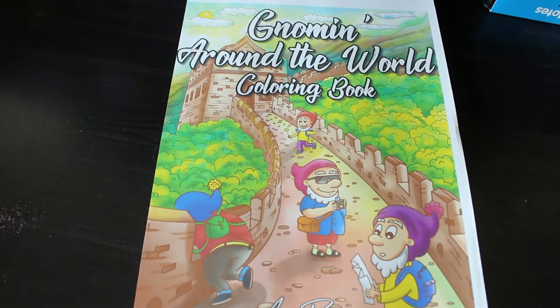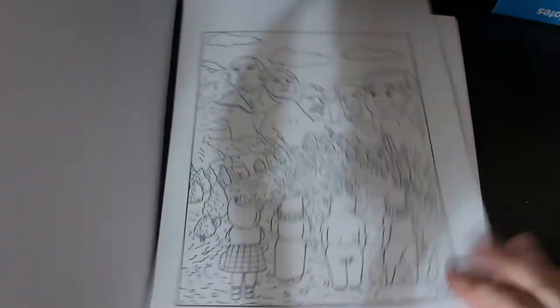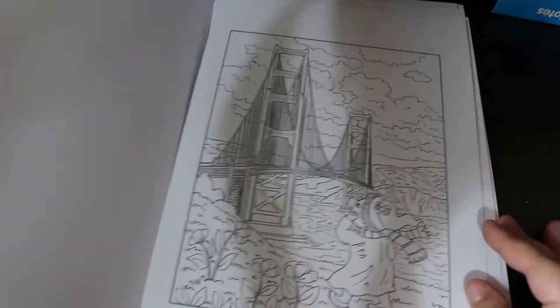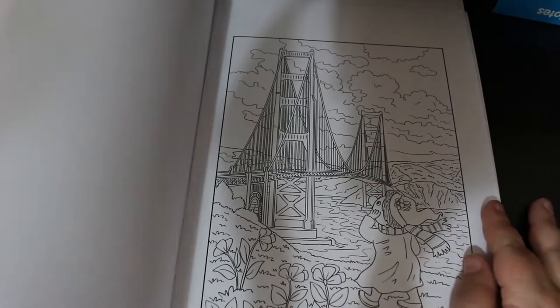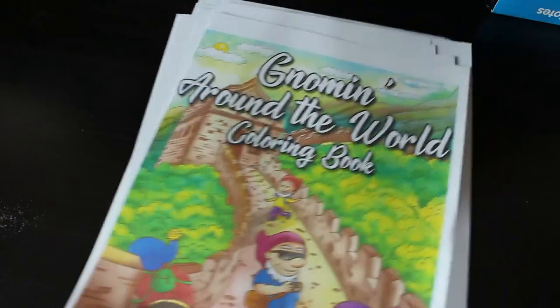The next Ava Brown is Gnoming Around the World — this is one of their new books. I've actually done a page in there so you'll see that in my completed pages. I love this book — you've got all the different locations like Mount Rushmore, the Aztec pyramid, the Eiffel Tower, the Golden Gate Bridge, the Great Wall of China. I did the one of the gnomes at the pyramids of Giza because I love anything to do with ancient Egypt.